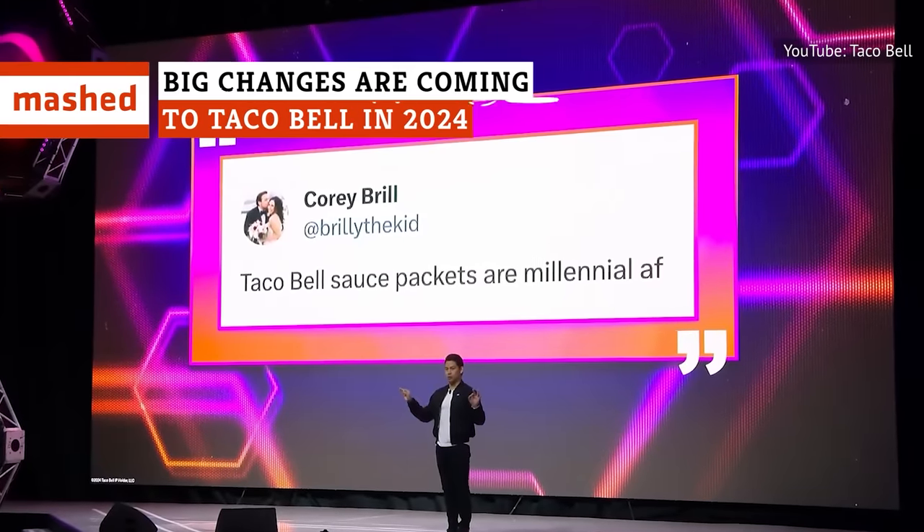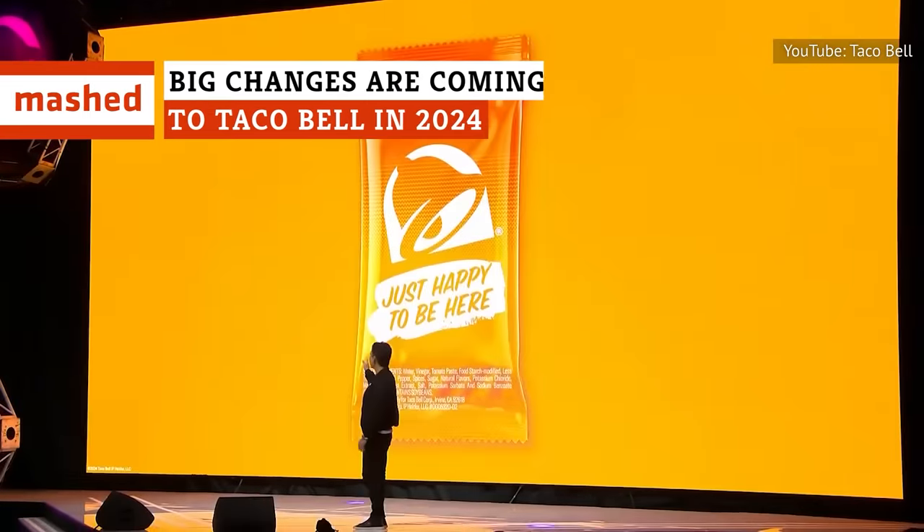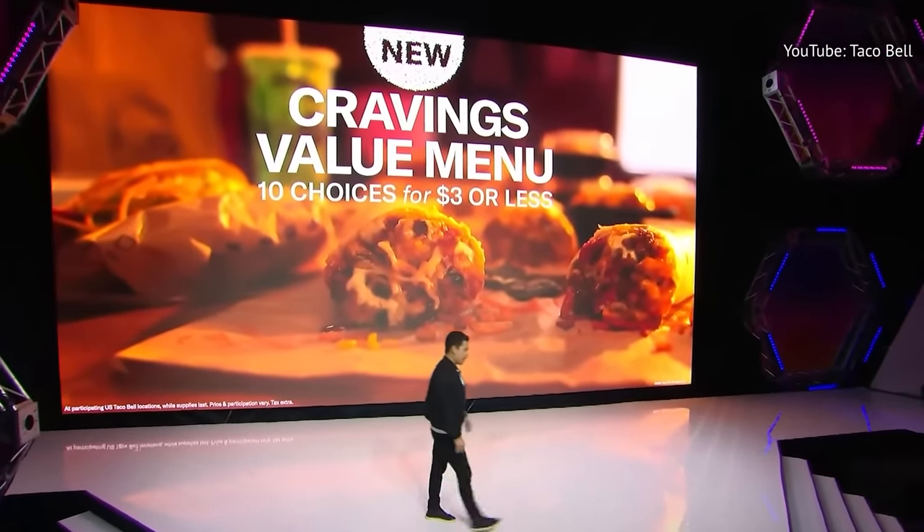Taco Bell promised some exciting and delicious developments at its Live Más Live event in February. Here are all the tacos, burritos, sides, and sweet treats you can expect to see at the chain in 2024.